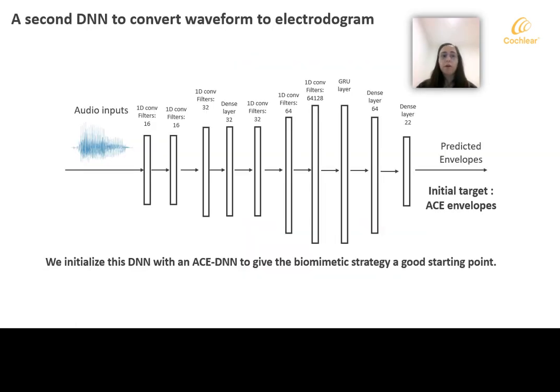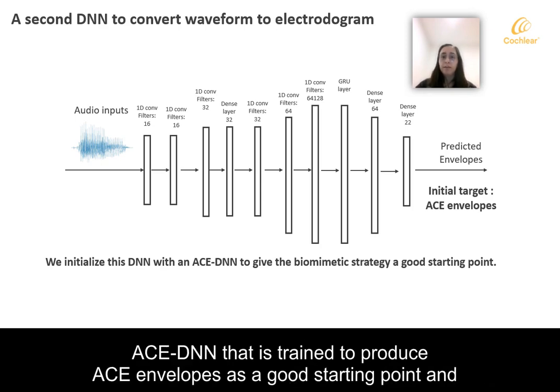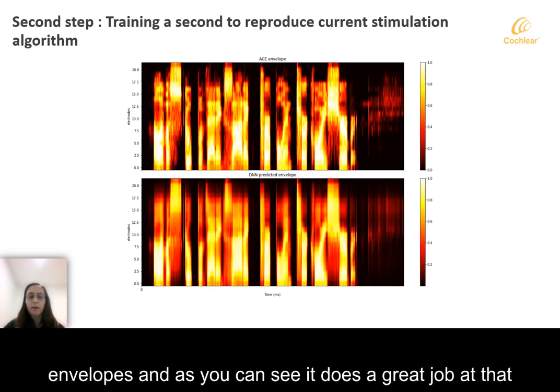We want our biomimetic sound coding strategy to be DNN-based and to convert waveforms to envelopes or electrograms. We initialize this DNN with an ACE DNN that is trained to produce ACE envelopes as a good starting point, and we further train it to generate acoustic hearing neurograms. As shown in this figure, the initialization of the DNN to produce ACE envelopes does a great job.